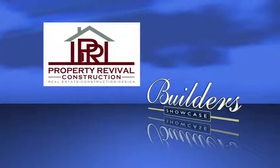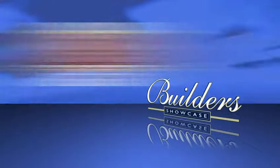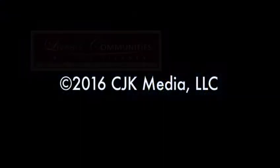Thanks for joining us. For more information on what you saw on today's show, visit our website at builders-showcase.com and click on the Madison link. We look forward to seeing you again next week, right here on Fox 47. Bye everyone! Builders Showcase is being brought to you today by Tim O'Bryan Homes, building for the way you live; Property Revival, giving homes new life; and by Livable Communities by Don Tierney.